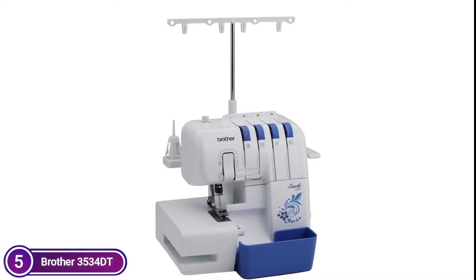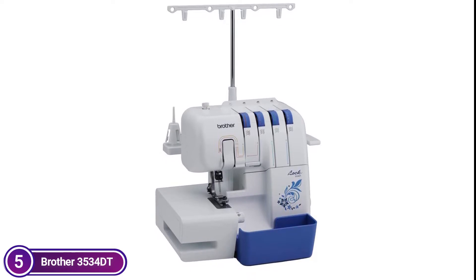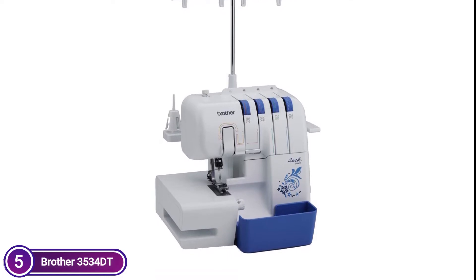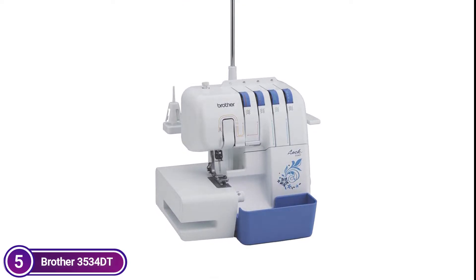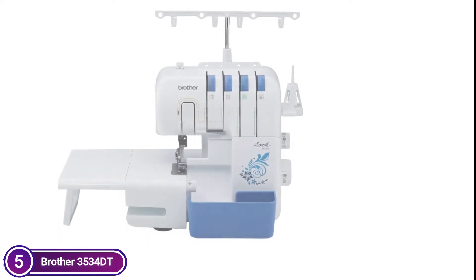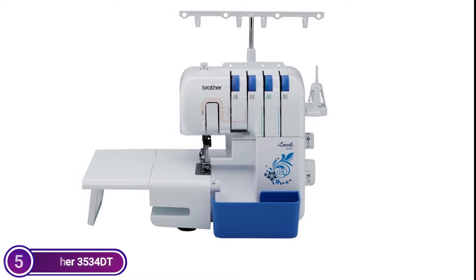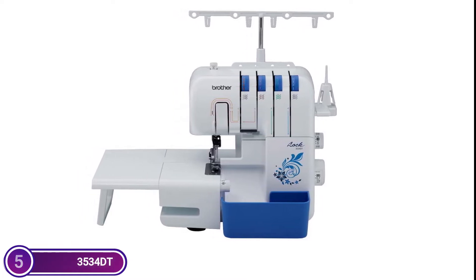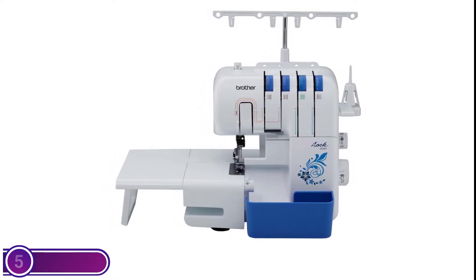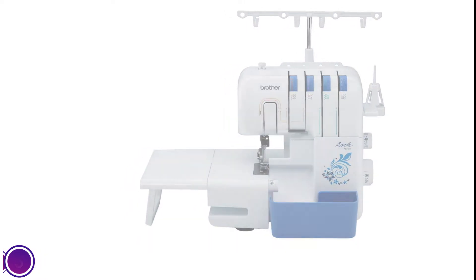Multiple thread options let you switch easily between 3 and 4 thread stitches to create professional results. Bright LED lighting can help reduce eye strain. Thread guides that are color-coded allow for simple threading of the upper and lower loops and quick thread changes for all types of thread. The machine can stitch up to 1,300 stitches per minute, which will save time when sewing and finishing serged edges. The dial for pressure adjustment is on the presser foot, allowing you to adjust settings to accommodate different fabric thicknesses.